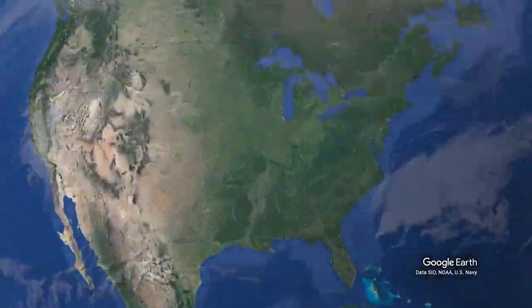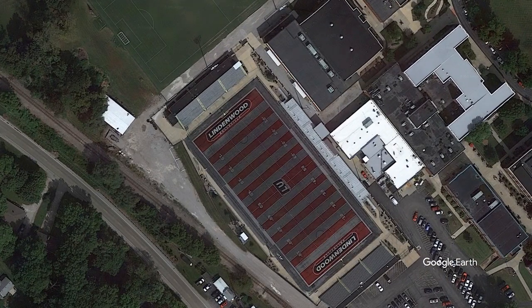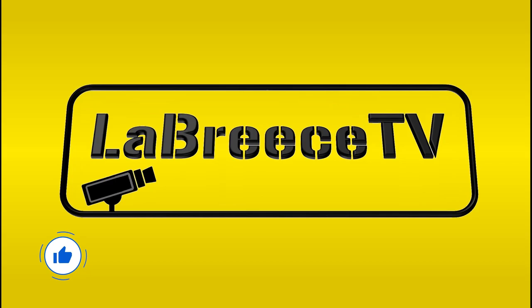There were not enough Division I FBS stadiums to make a full video, so we will start all the way down in the NAIA and work our way up, including a bonus stadium at the very end, so watch the entire video. Have your fingers ready to share which stadium is your favorite in the comments.